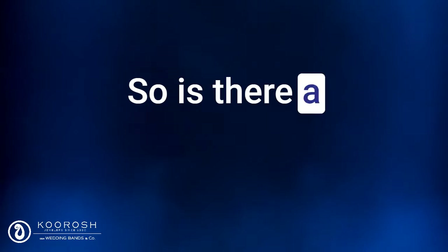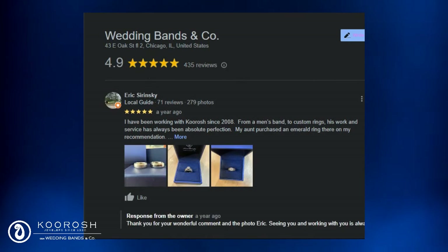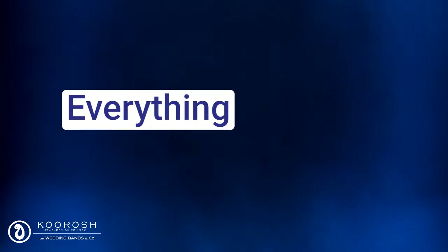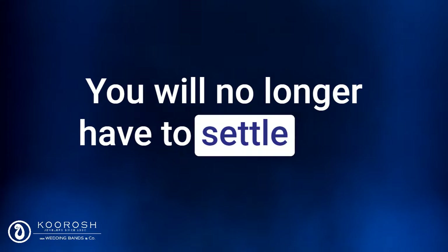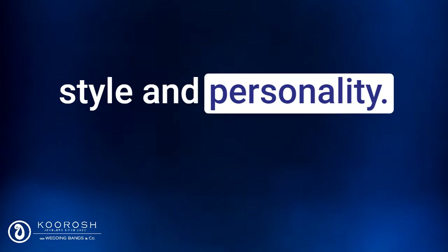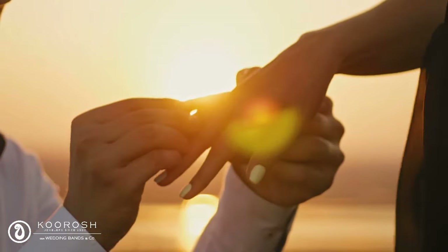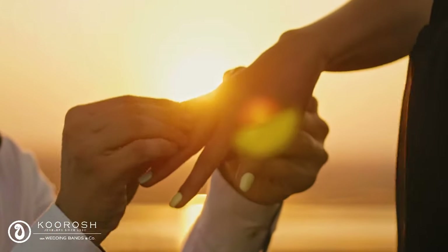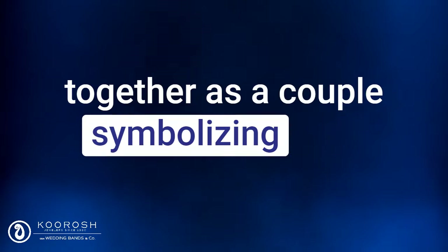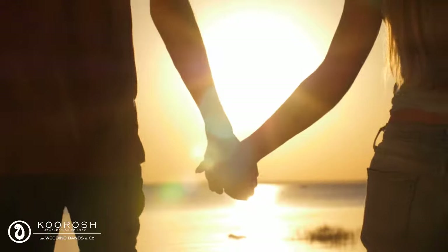So, is there a better option? Yes! We've helped over 10,000 couples get their perfect engagement ring. With Jewel Vision 3D tech, everything changes. You will no longer have to settle for a generic ring that doesn't reflect your unique style and personality. You will finally be able to express your love and commitment with a ring that is as special and unique as your relationship, symbolizing your love and commitment and reminding you of your special bond every day.